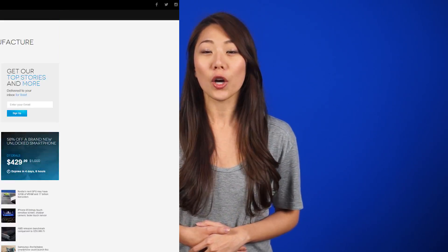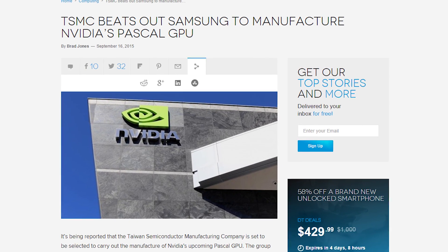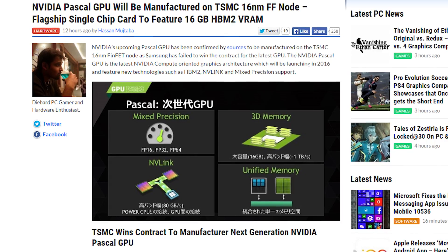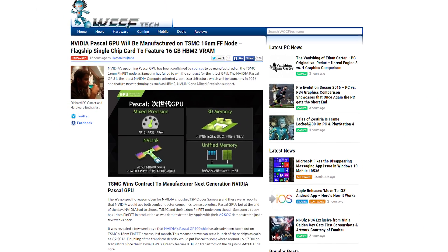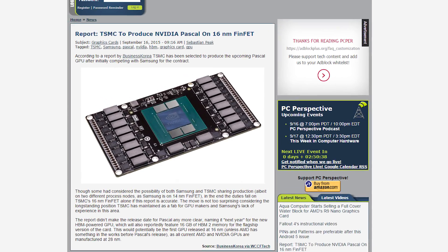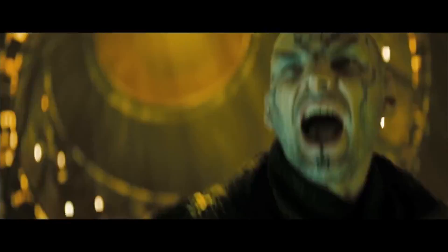AMD was the first to get 3D Stacked High Bandwidth Memory onto their GPU, but it looks like Nvidia will be seriously upping the ante soon. According to an industry report, TSMC has won the bid to produce Nvidia's upcoming Pascal chip on their 16nm process. The flagship chip will reportedly feature 16GB of 2nd gen HBM VRAM with up to 1TB per second bandwidth, which seems kind of crazy. Maybe the flagship will be a dual GPU card and actually has 8GB of RAM per GPU, or maybe Nvidia is just really salty because AMD delivered HBM first, so they're like... Fire everything!